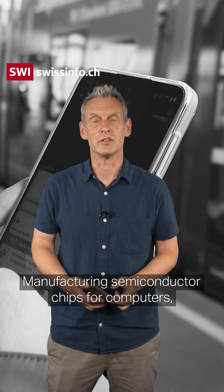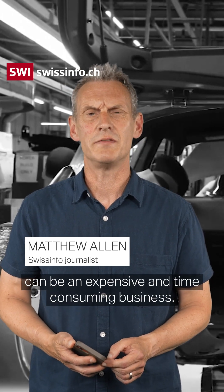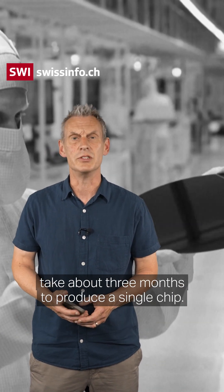Manufacturing semiconductor chips for computers, smartphones, cars, or any other device can be an expensive and time-consuming business. It involves hundreds of steps and can easily take about three months to produce a single chip.